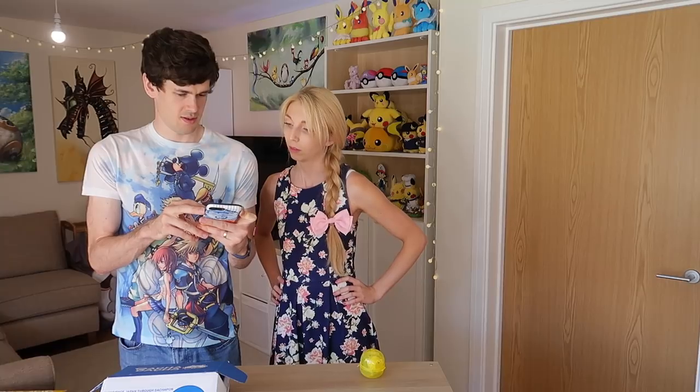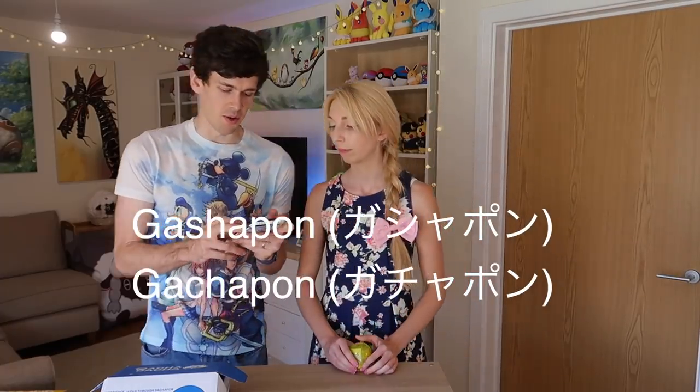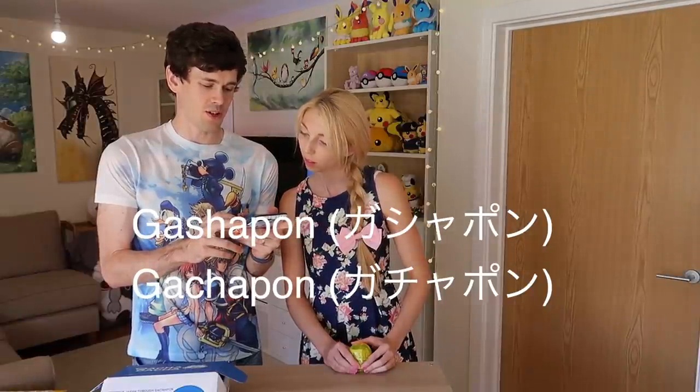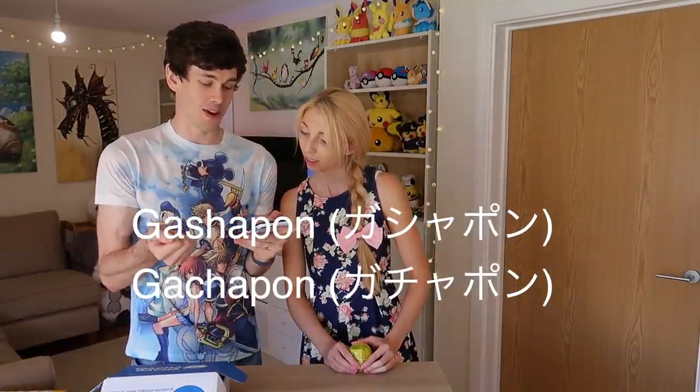They are literally the Gashapon from Japan. Both 'Gashapon' and 'Gachapon' are Japanese onomatopoeia made up of two sounds — 'gasha' for the turning of the crank on the toy vending machine, and 'pon' for the sound of the toy capsule dropping.